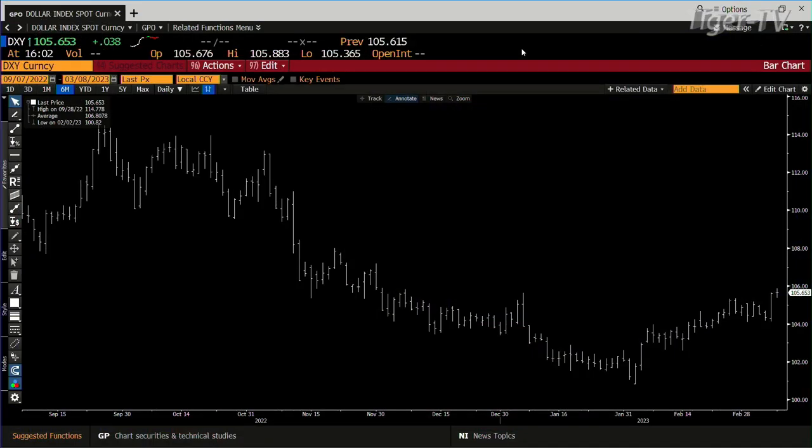The dollar went higher yesterday with conviction. Building cause today went sideways. We're at 105,670. I expect we're going to get to 106,500, then 107. And if it's a 0.618 extension, you're going to go to 109.